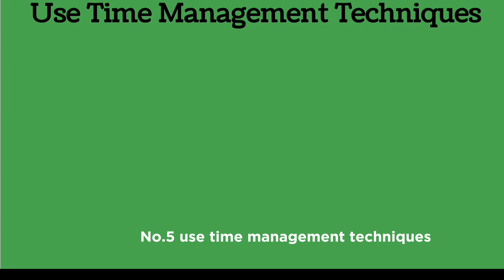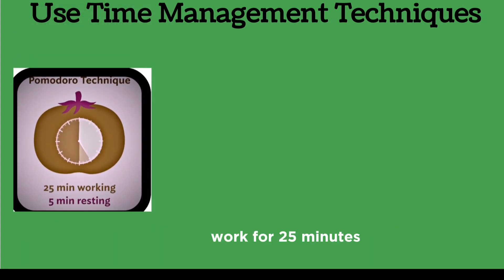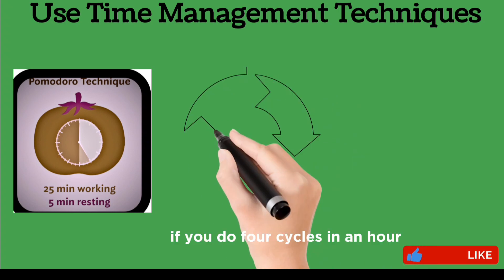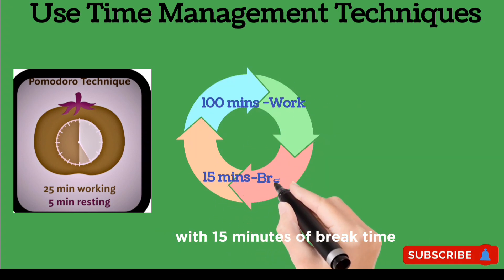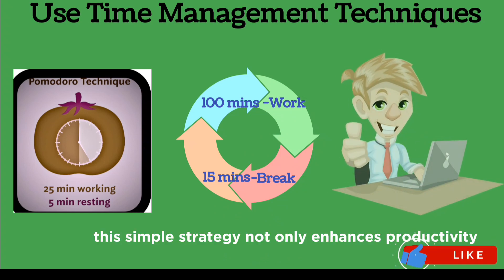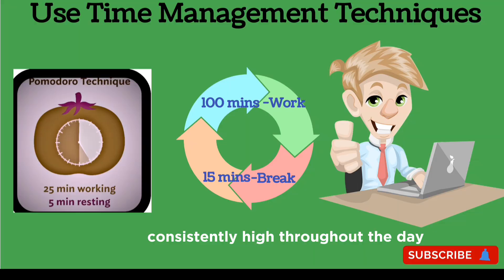Use time management techniques. Employ techniques like the Pomodoro technique: work for 25 minutes, then take a five-minute break. If you do four cycles in an hour, you'll have worked for 100 minutes with 15 minutes of break time. This simple strategy not only enhances productivity but also ensures your energy stays consistently high throughout the day.